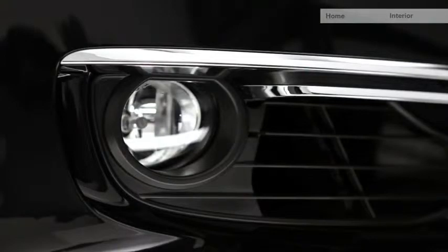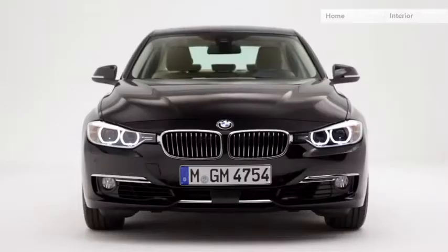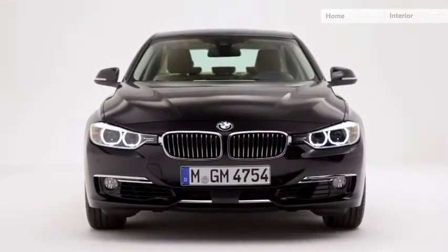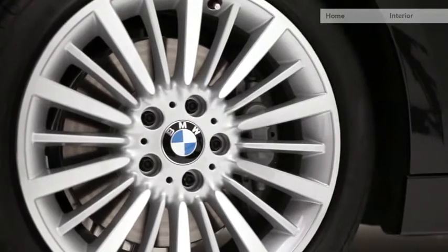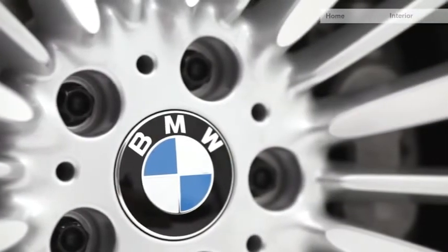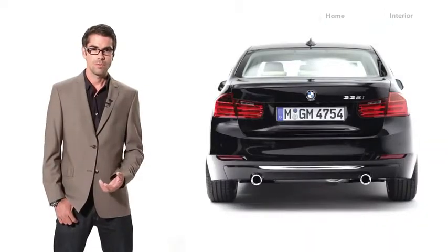There is also a chrome-plated bar in the middle, in between the air intakes. The wheel of the Luxury Line comes in a multi-spoke design — the car looks really classy. The idea behind the rear design was to make the car look really wide.